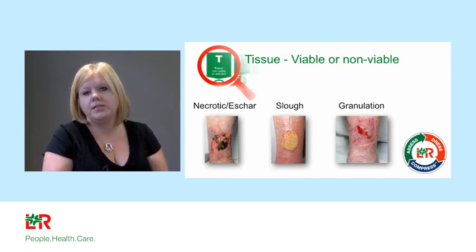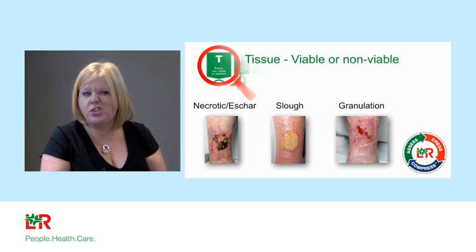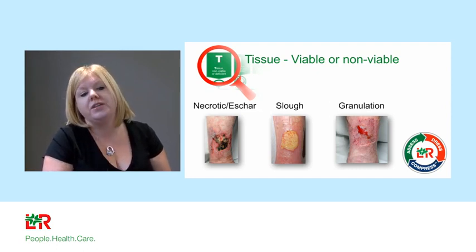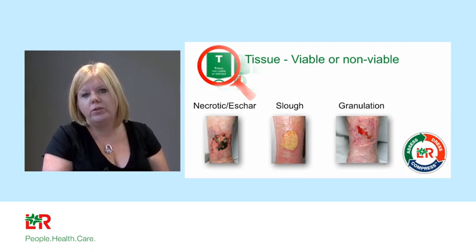T: Tissue viable or non-viable? Is the tissue healthy, is it alive? Looking at three wound pictures: far left is a necrotic wound covered with black tissue and eschar. Necrotic means dead; eschar means black and leathery — they can be used interchangeably. The middle wound is covered with sluffy tissue, that yellow fibrous tissue. The final wound has beautiful pink healthy granulation tissue. You can separate these into two groups: non-viable tissue (eschar or slough) and healthy granulation tissue.